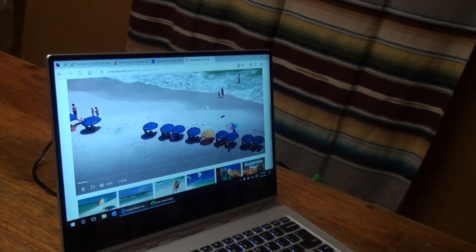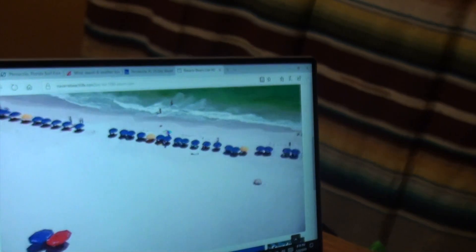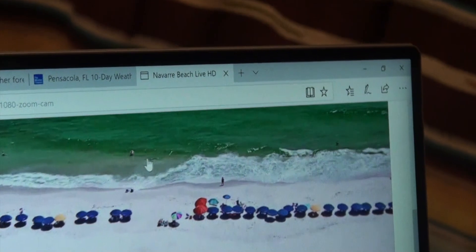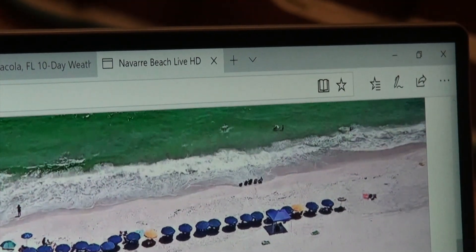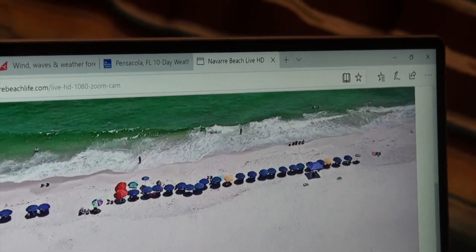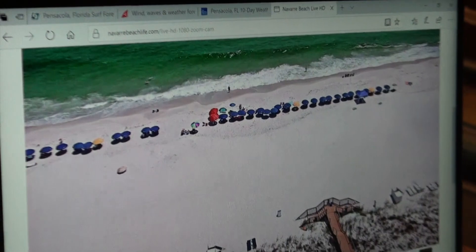Another resource I use is surf cams on the beach. Here in Navarre, there's a surf cam that shows what's happening in the shore break, out on the first sandbar, and on the outside edge of the second sandbar. If I'm not launching first thing in the morning, I can pull up these cams. Or in the afternoon, I'll check if conditions have laid down after the wind has switched offshore.